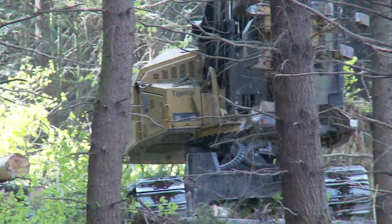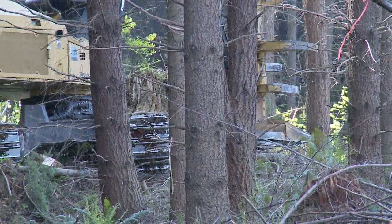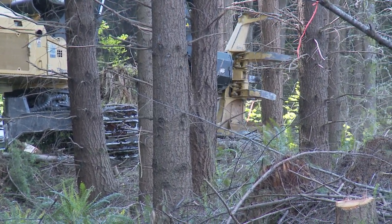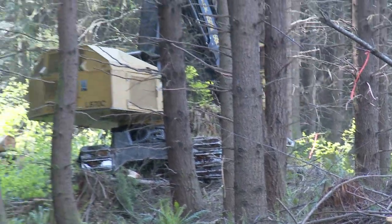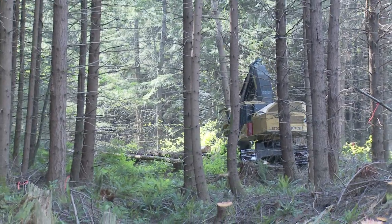It depends on the type of timber and the slope, but a feller buncher generally can cover one and a half to three acres a day. So if you have 200 stems per acre, that might be 600 stems a day if they're doing three acres a day.